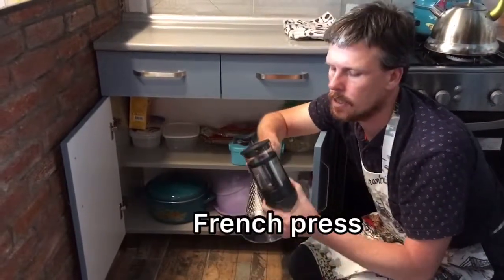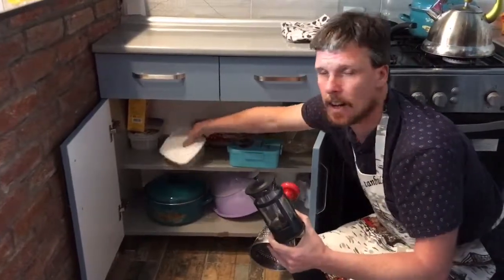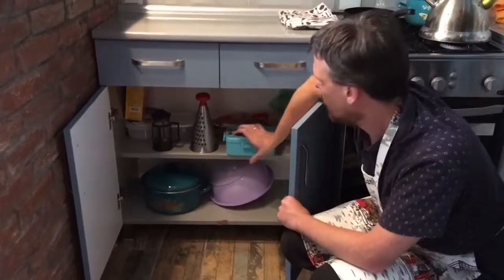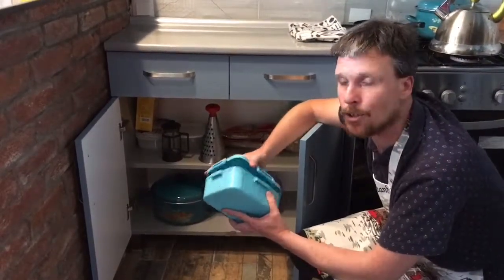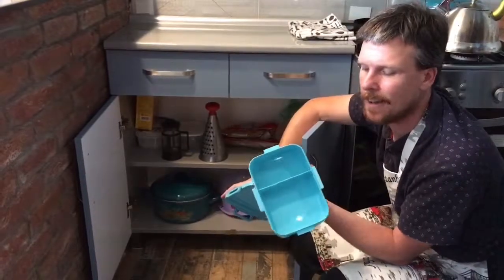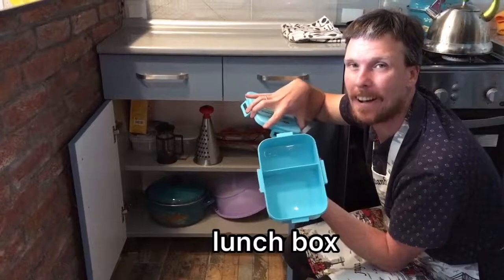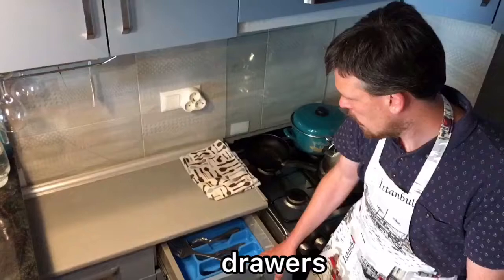This is a French press to make coffee. And some plastic containers — this is a container, and this one too, but this one we can put our lunch in to go to work or school and take it with us. This is a lunch box.